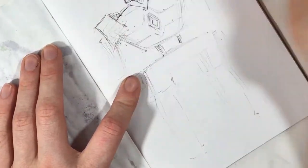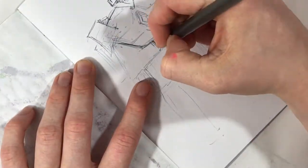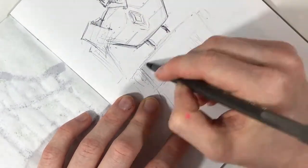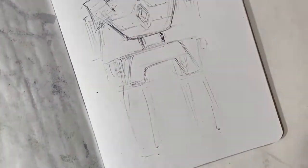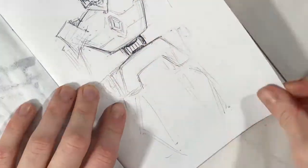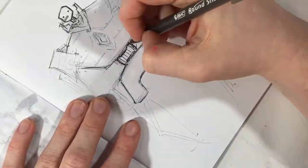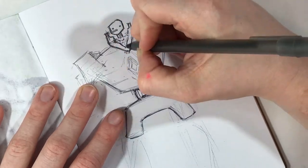If you don't know what the Sketchbook Project is, essentially it is a project in which you purchase a sketchbook, they send you a sketchbook, you fill it up, you send it back to them, and then it becomes part of an exhibit where people can actually go and look through all of the different artists' sketchbooks. This is actually a project that I have been wanting to participate in for years.